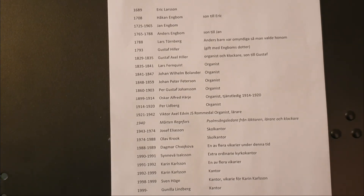1689 fanns en man med namnet Erik Larsson som var klockare här. Hans son Håkan Engbom tog vid, och därefter Jan Engbom som var son till Håkan. Anders Engbom tillträdde tjänsten 1765. Han hade många böcker, en flöjt fanns i hans kvarlåtenskap och han hade en ovanligt grundlig utbildning för en klockare – hela Trivialskolan i Västerås. Han hade lärt sig att åderlåta och att spela violin. Nu hade tjänsten innehafts av samma familj i hundra år.